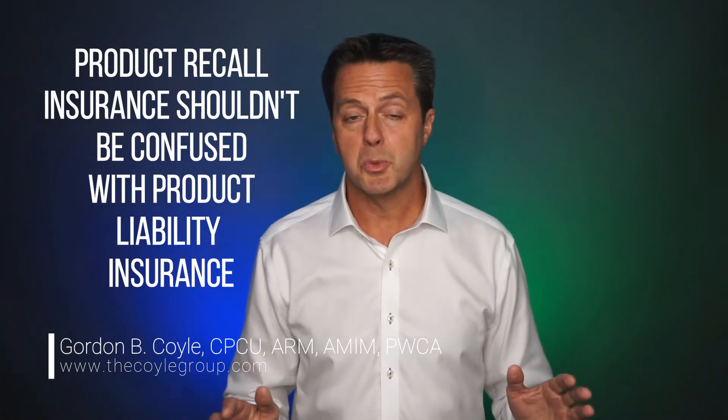Product recall insurance shouldn't be confused with product liability insurance — they are two separate types of policies. Product liability insurance, which is part of your company's general liability policy, covers you and your company from lawsuits and claims which allege that a product you made or sold caused bodily injury or property damage to a third party, the claimant. It does not cover you for any costs associated with a recall, even if there is the potential of similar lawsuits to follow from the product which caused the original lawsuit. Product recall insurance, on the other hand, covers you and your company for the costs associated with recalling a potentially harmful product from the marketplace, and does not pay any claims of bodily injury or property damage made by third parties.